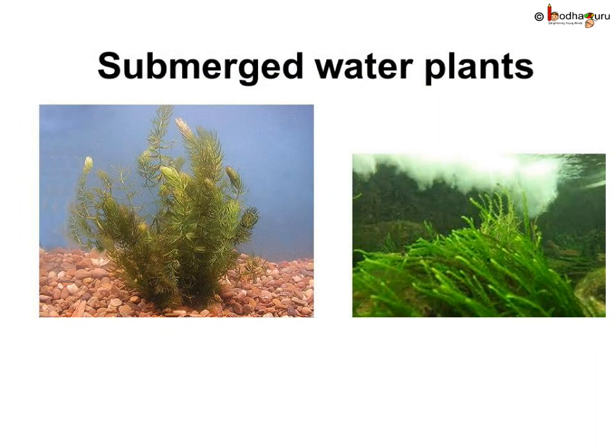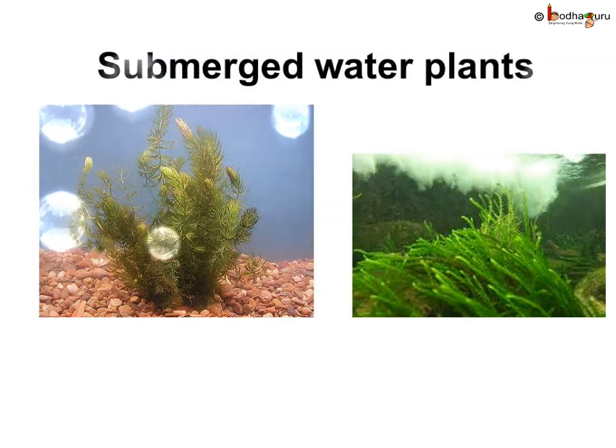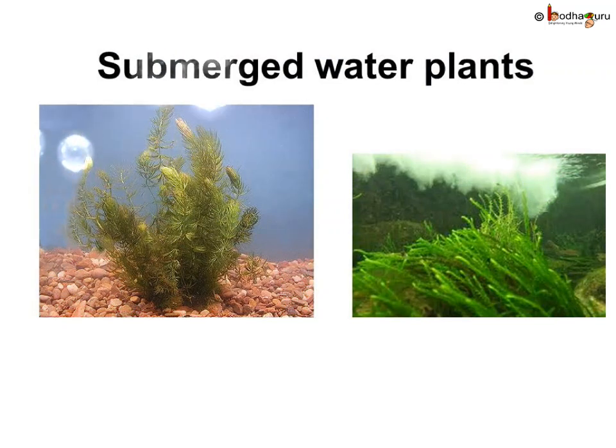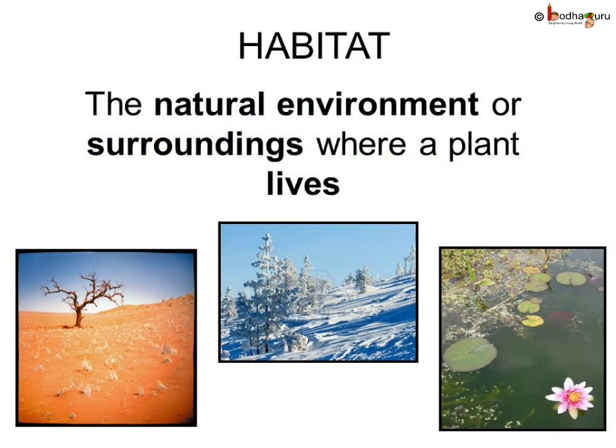Some plants grow completely under the water — these plants are called submerged plants. Their leaves are narrow and thin without stomata. They give out oxygen into the water, which is used by fish for breathing. The natural environment or surroundings where a plant lives is called its habitat.